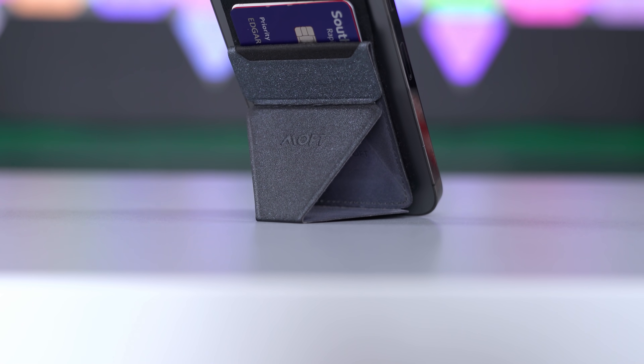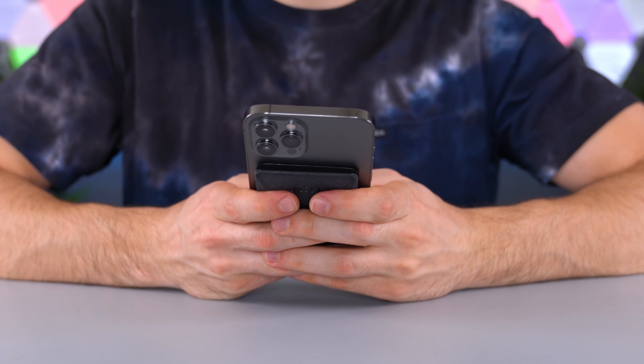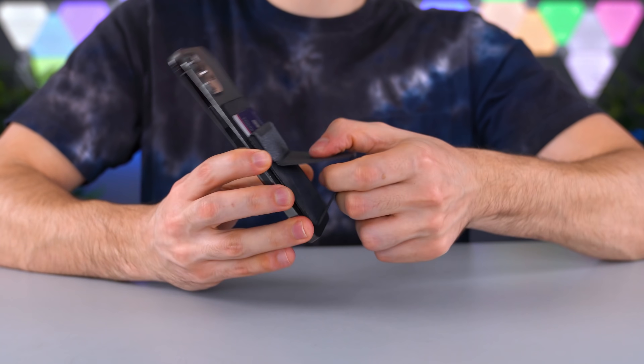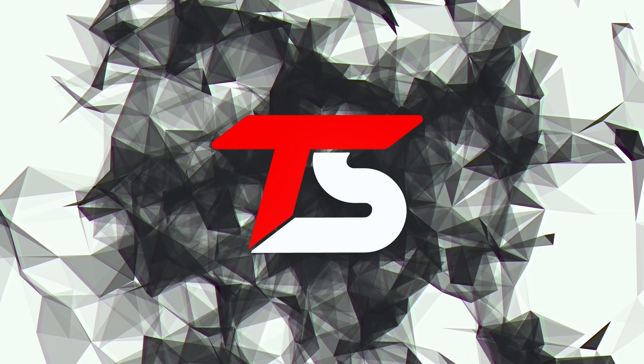The RFID protection is also pretty cool. With so many devices supporting wireless payment, it's a nice thing to have for that extra layer of security. I've owned mine for a little over six months now, and even though you can clearly see some wear and tear, it's still holding up very well. The adhesive is still as strong as it was on day one and I haven't noticed any rips or tears. I highly recommend this to anyone looking to minimize their everyday carry while also getting cool features like the viewing angles.